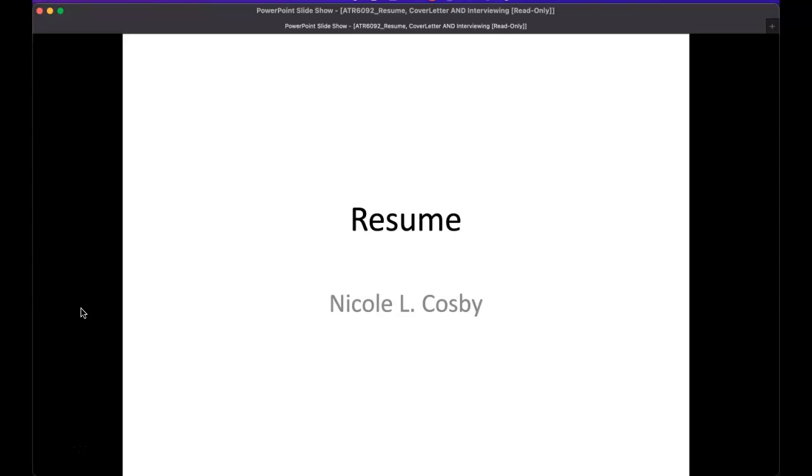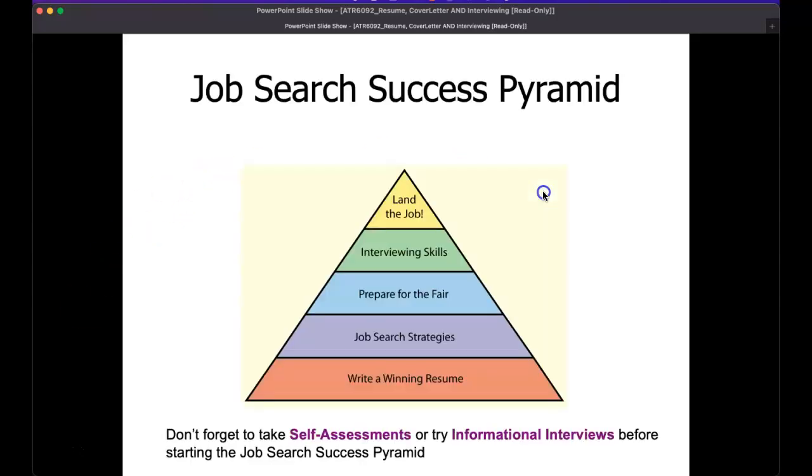Trying to get you prepared for what it means to transition from being in a graduate program to actually getting ready to apply to jobs and begin to practice as an athletic trainer. Many of you have been students for five straight years. Some of you have taken a year or two off and decided to come back. Regardless, one thing is consistent: you're getting ready to transition to practice. The first key component to getting you prepared is the resume.